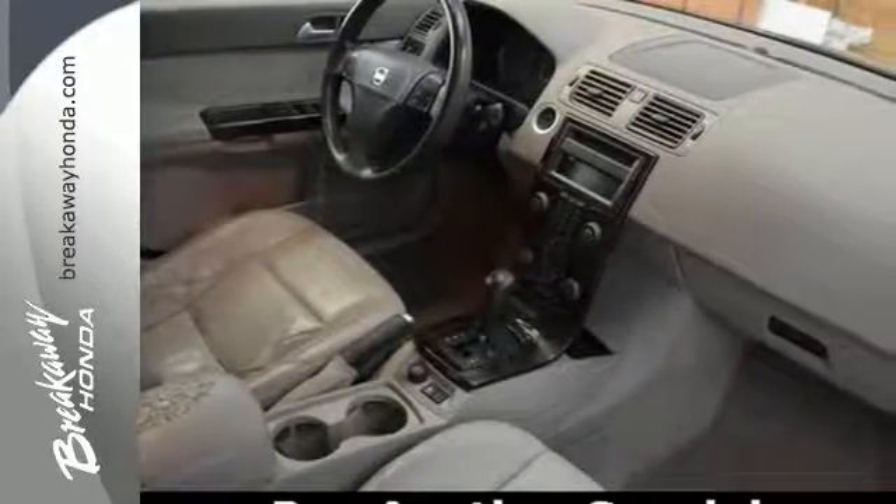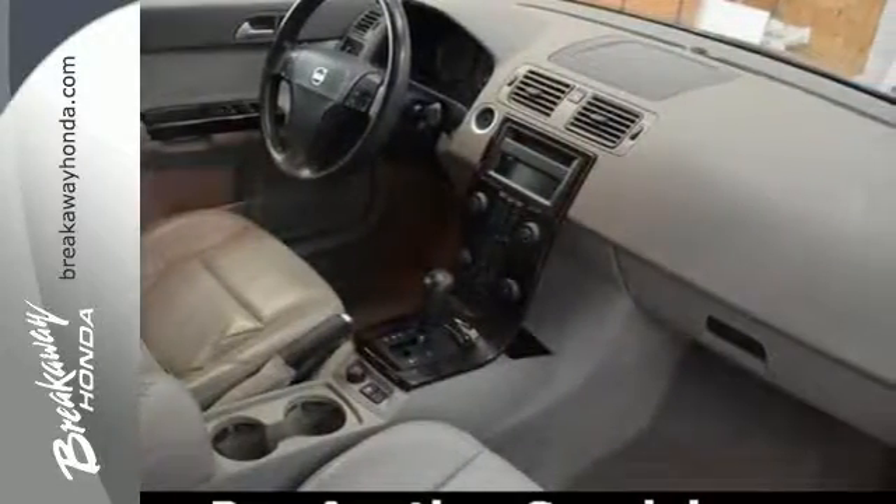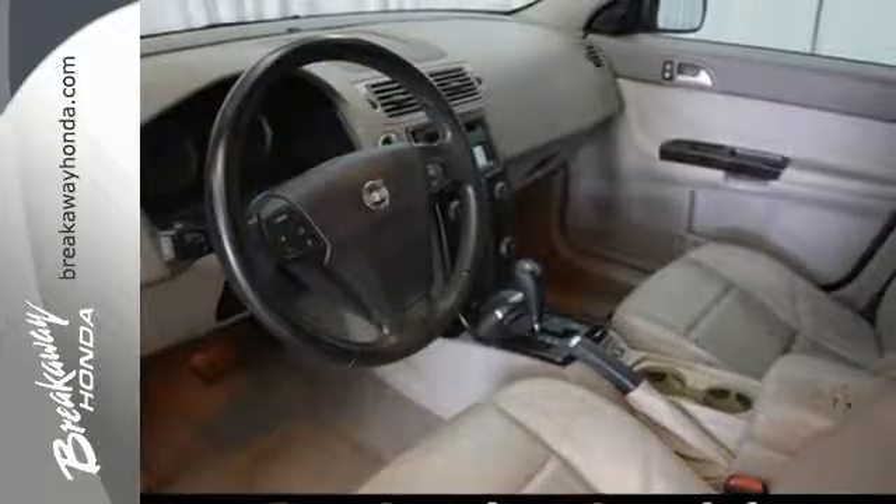Your kids will love the S40's spacious interior and family-friendly features, and you'll love its superb handling. Nothing brings the family together like a Volvo.